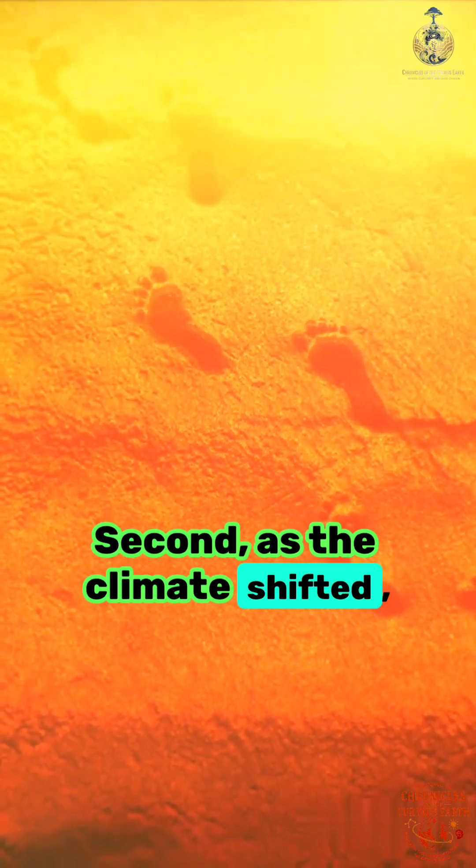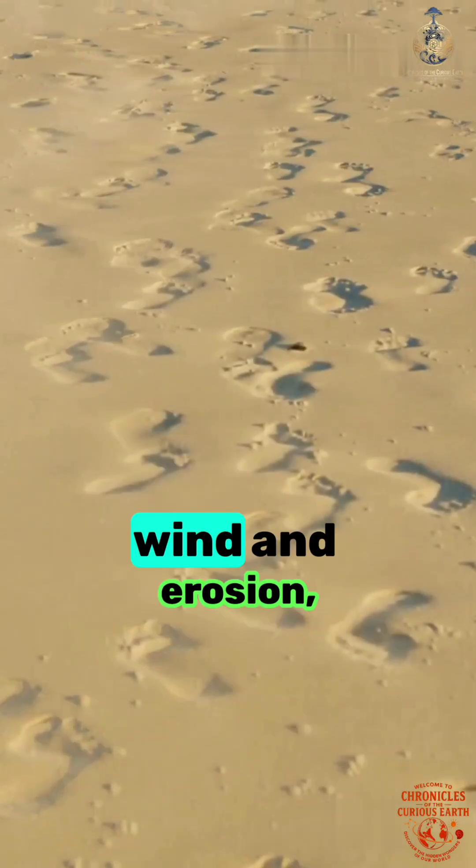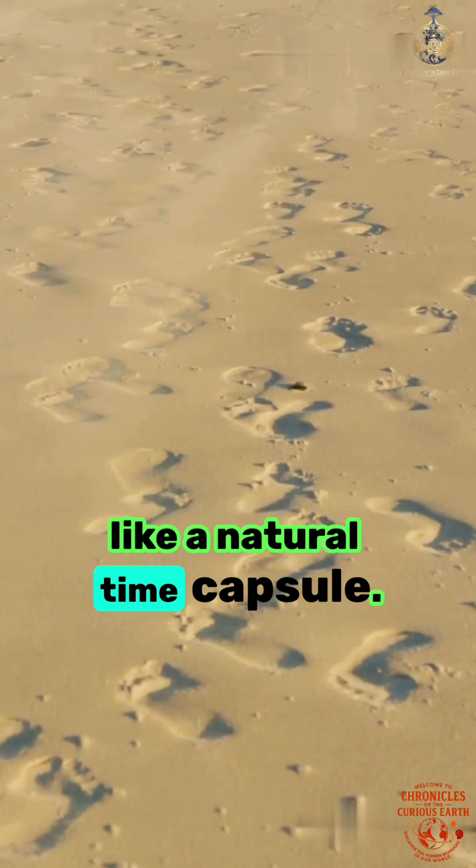Second, as the climate shifted, layers of gypsum sand settled over those prints, protecting them from wind and erosion, like a natural time capsule.